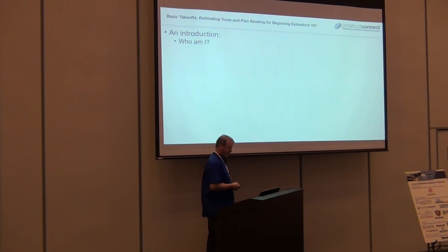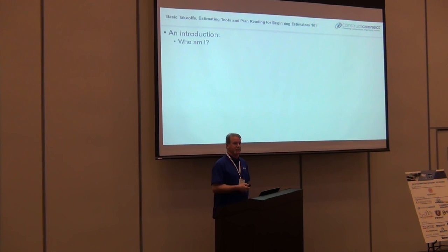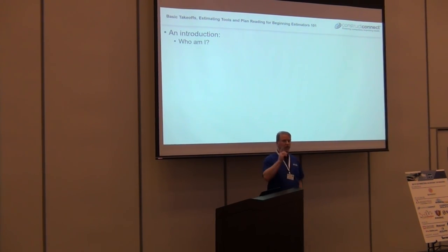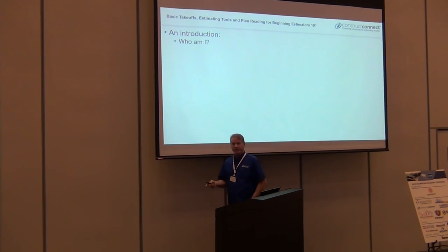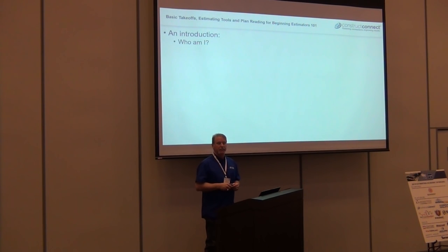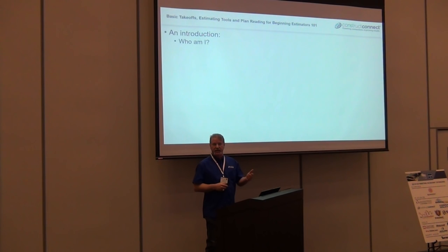A little bit about me: I came from SmartBid. Many of you subcontractors have received invitations from SmartBid over the years. I was one of the very first people to come aboard — we had one general contractor, I was an estimator. I helped develop that product and was with them for about 10 years until we got acquired by ConstructConnect, which was our main competitor.